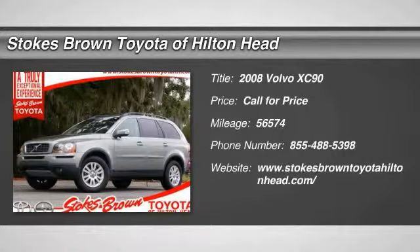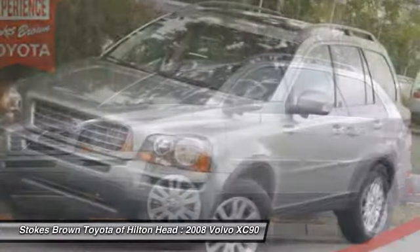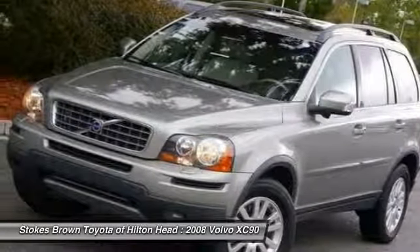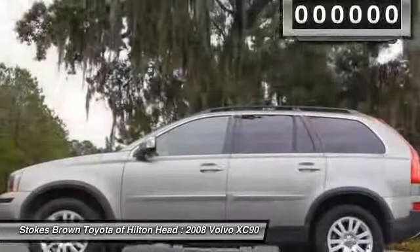The 2008 Volvo XC90. The Volvo XC90 provides refined luxury with unrestricted pleasure on the side. Experience the Volvo XC90 from the inside out and see why you'll want to take everyone on a tour.